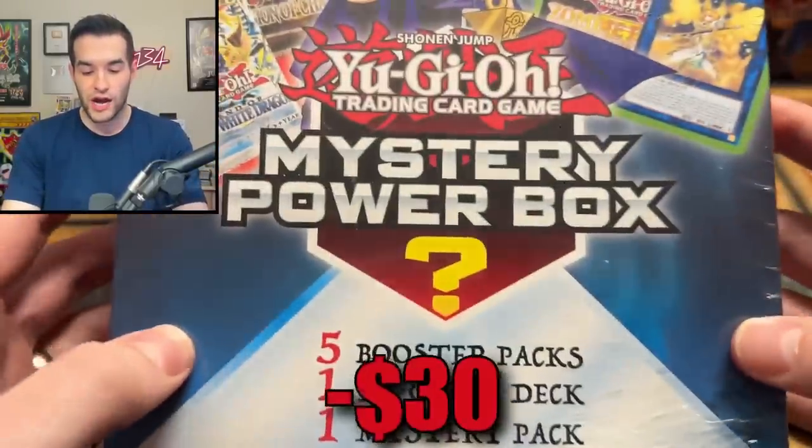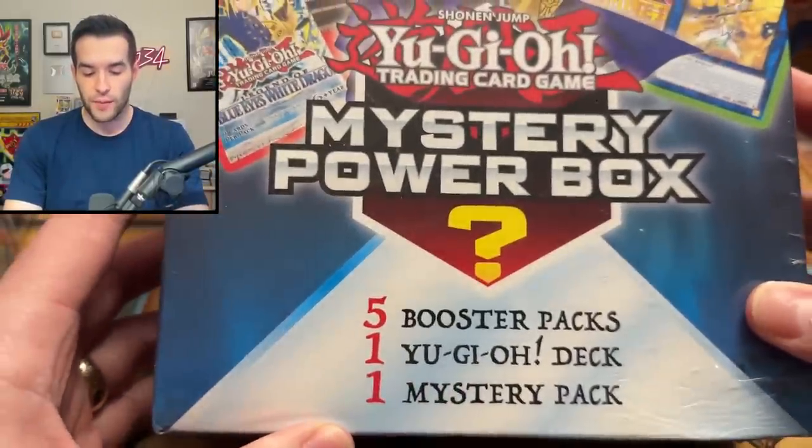And then we have a $30 Walmart mystery box from about two years ago. So added up, this makes a $100 mystery box. We are going to attempt to pull as much value out of these and see how much money we lose opening these at retail. If you buy them now, they're probably even more — like if you bought them on eBay or something like that. We'll see if we can even make our retail money back.